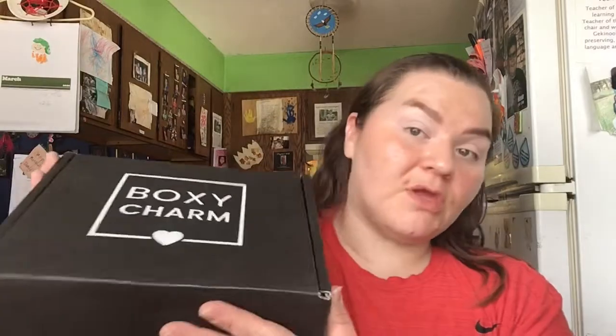Totally off topic. But anyway, that's what I'm dealing with today and for the week. Box of Charm Premium, I believe. So we got one. Let me open it up. That's how it looks.